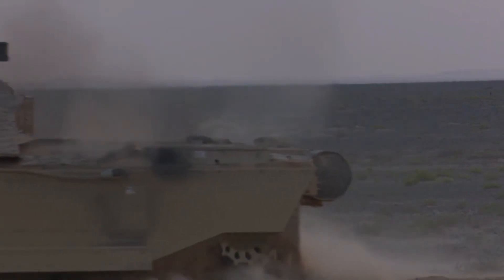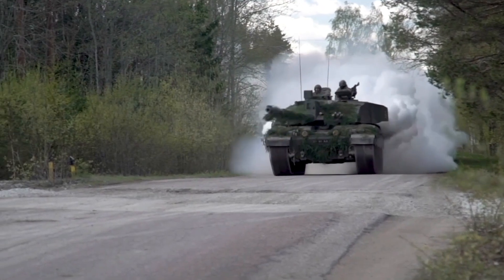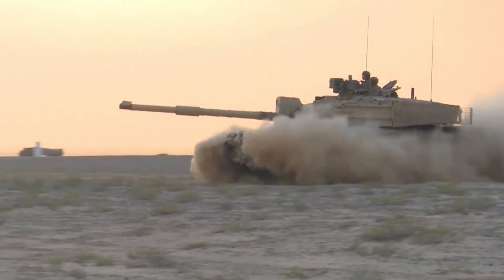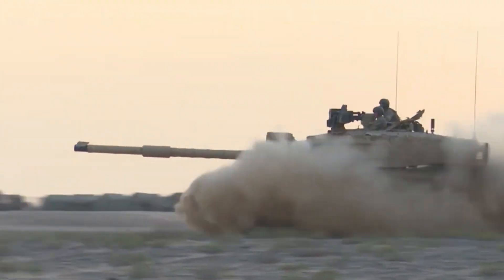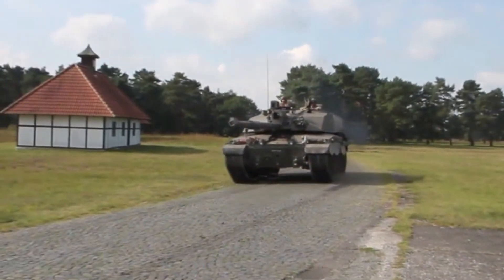Mobility. The Challenger 2 uses a Perkins CV12-6AV1 diesel engine which produces 1,200 horsepower and has a maximum speed of 59 kilometers per hour on the highway, and around 40 kilometers per hour on off-road terrain, with an operational range of up to 450 kilometers on one full tank of fuel.